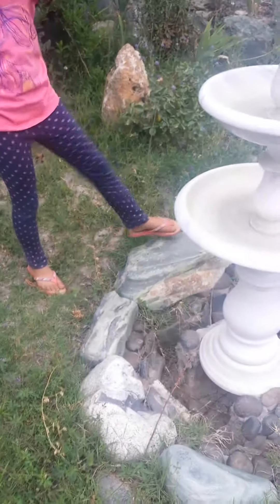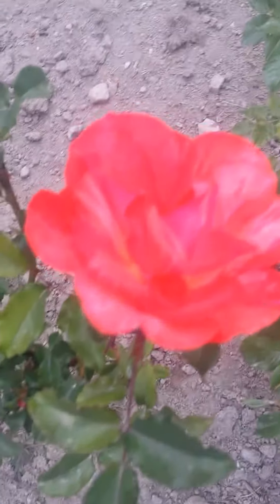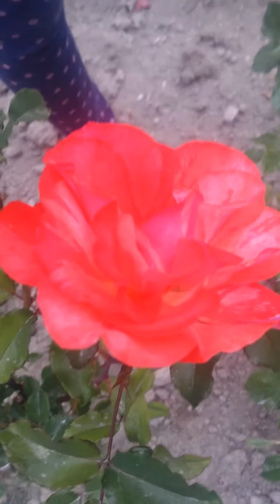Look at this drawing. It's so wonderful. Beautiful roses.